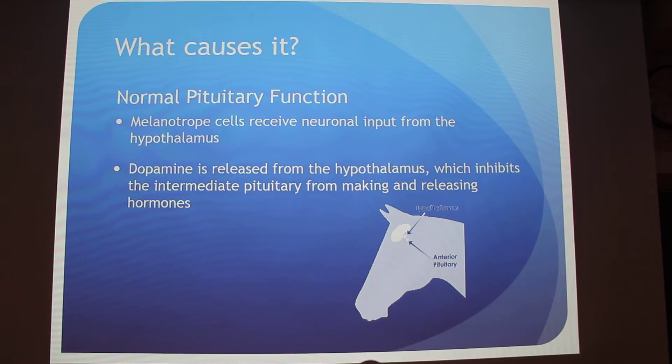So what causes it? In a normal horse without this disease, melanotrope cells in the pituitary gland receive neuron input from the hypothalamus. The hypothalamus sends signals to the melanotrope cells, and dopamine is released from the hypothalamus, which inhibits the intermediate part from making and releasing hormones. So dopamine basically suppresses the overproduction of hormones — that's normal for a horse.